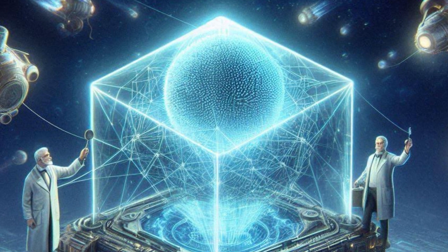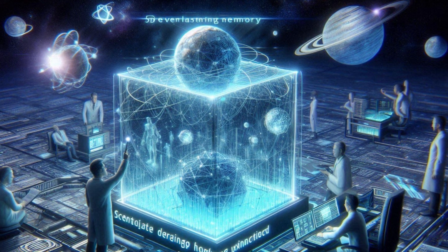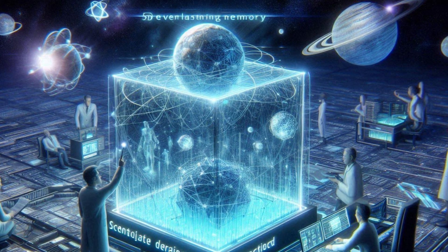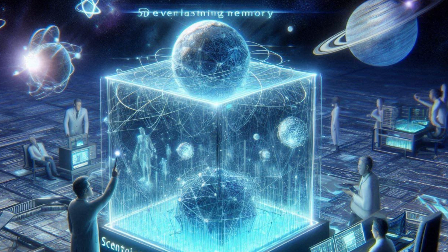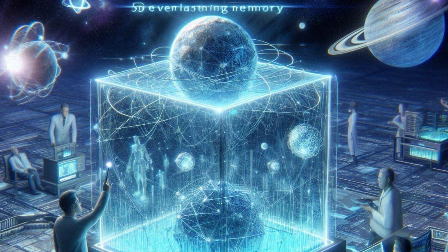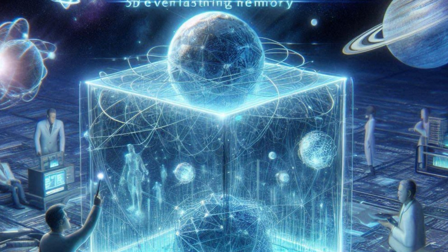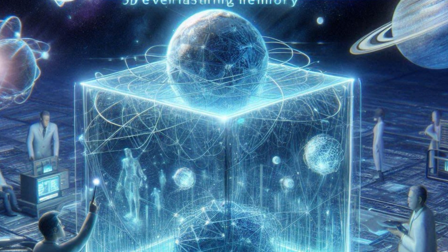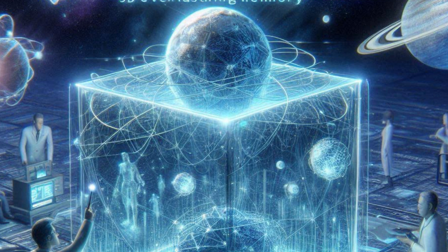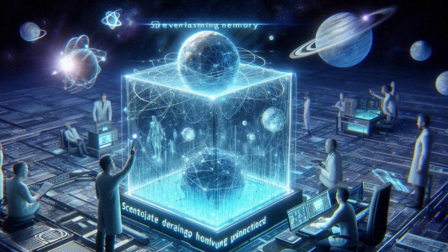That's the general idea. But how would that even work? Are we picturing future civilizations digging these crystals up like fossils and then plugging them into some futuristic DNA reader? It's not quite as simple as just plugging in a USB drive, but yeah, you're on the right track. It's definitely a long shot, but the hope is that if this crystal survives — we're talking billions of years — maybe, just maybe, someone or something stumbles upon it and is able to decipher it.